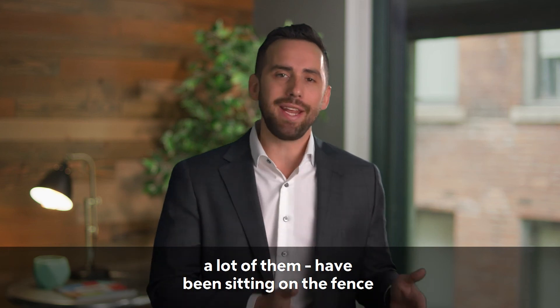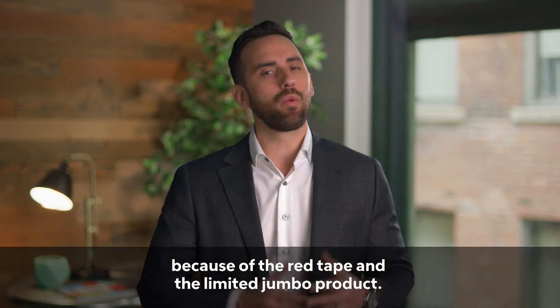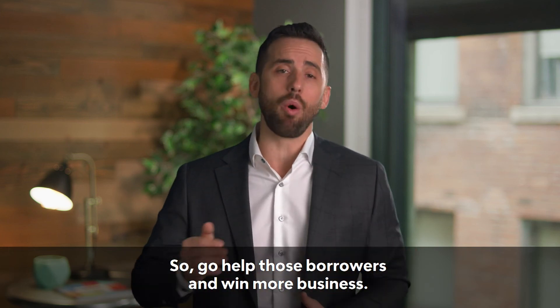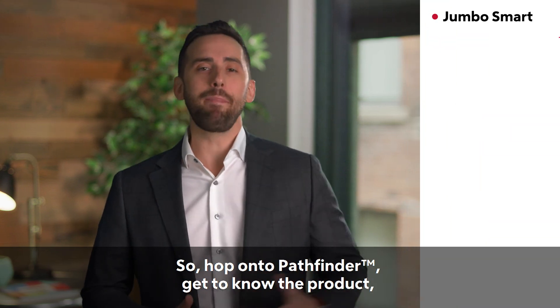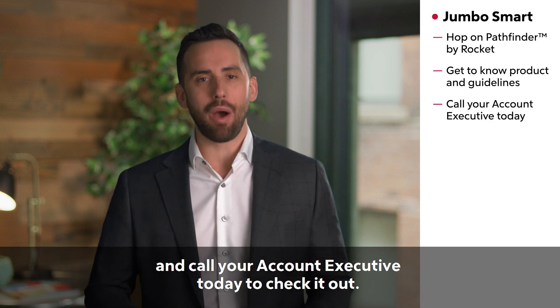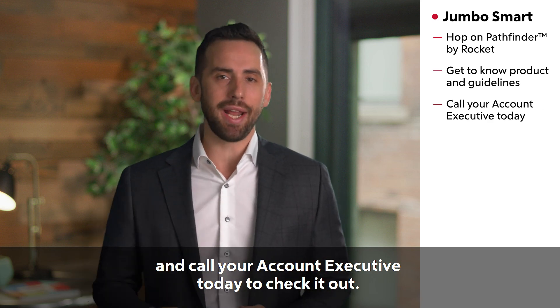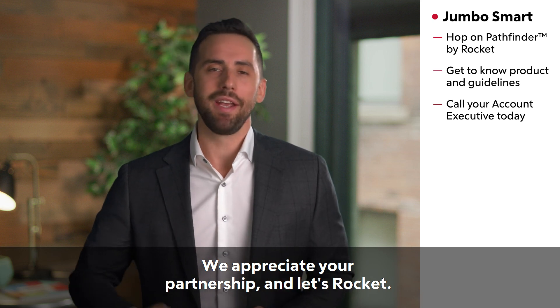As you know, a lot of jumbo refi clients have been sitting on the fence, not taking advantage of these low rates because of the red tape and limited jumbo products — so go help those borrowers and win more business. Hop on to Pathfinder, get to know the product and guidelines, and call your account executive today. Let's have a big week — we appreciate your partnership, and let's rock it.